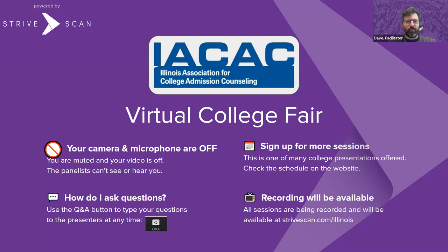Hello, everybody. Welcome to the IACAC Virtual College Fair. We've got an exciting session today. Before we get started, a couple of housekeeping items for you.